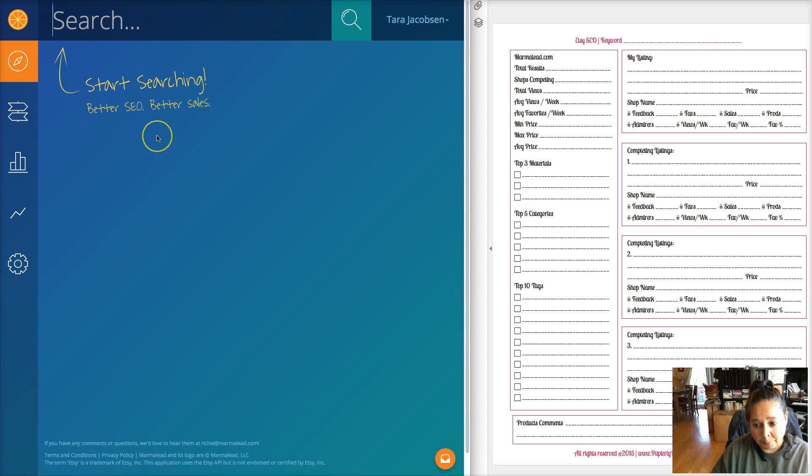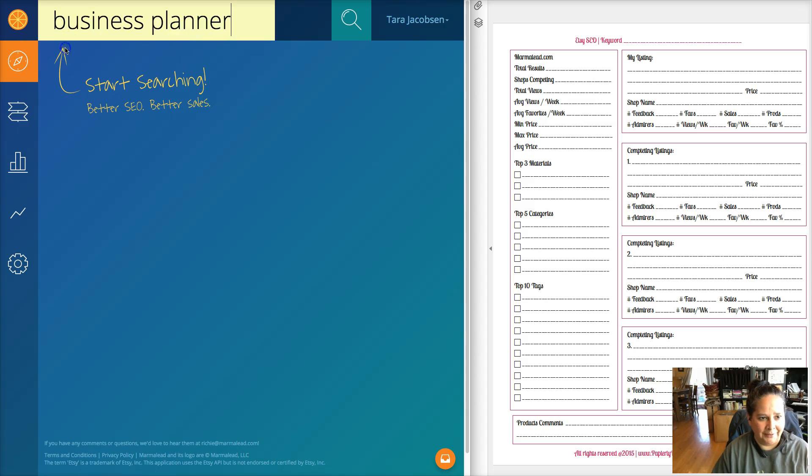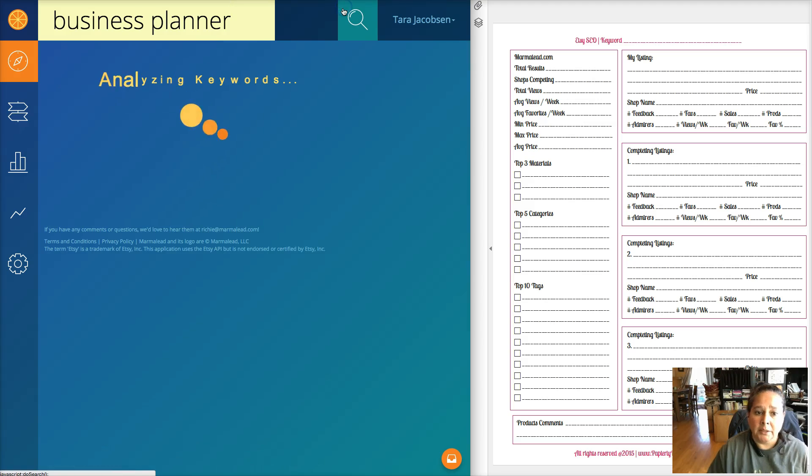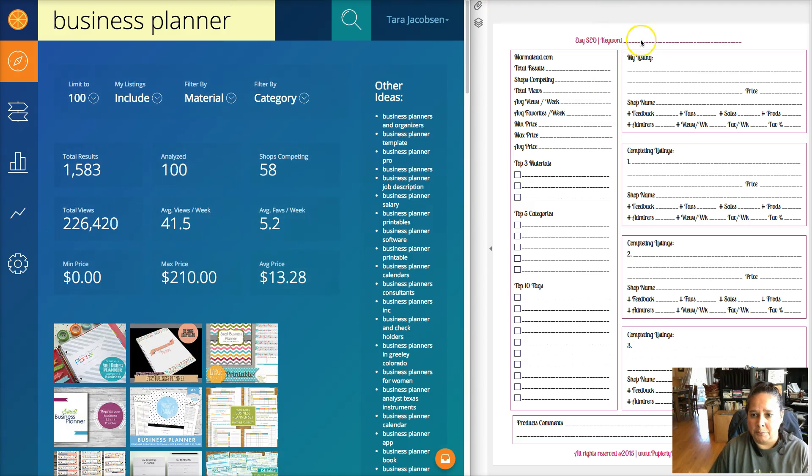For me, as I'm writing it down it actually makes me recognize it and get it in my brain. If you're not a paper person, Paperly People may not be for you - but if you do fill out this form you will be able to see more of what's going on. I'm going to show you my search for 'business planner.' It already knows I searched for that because that's one of the keywords I'm trying to rank for, so I would just put 'business planner' right up here under keyword.